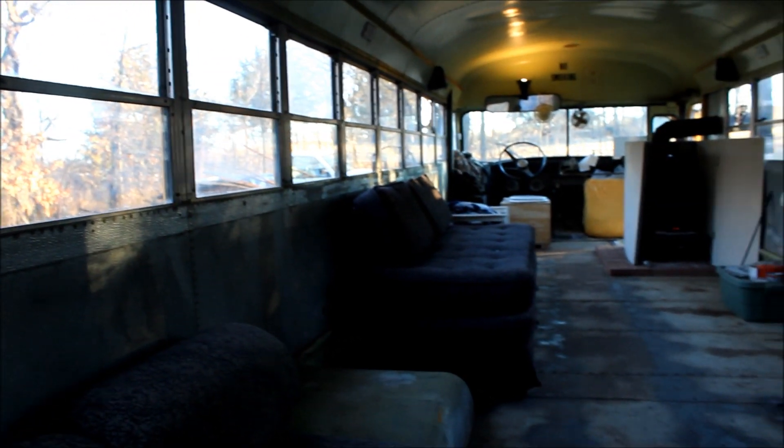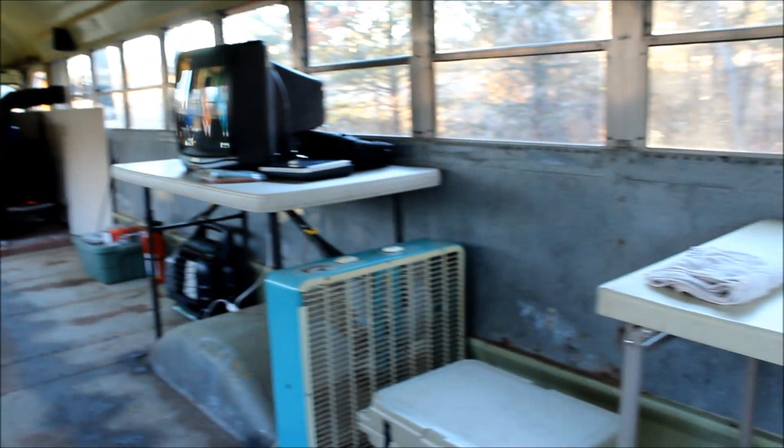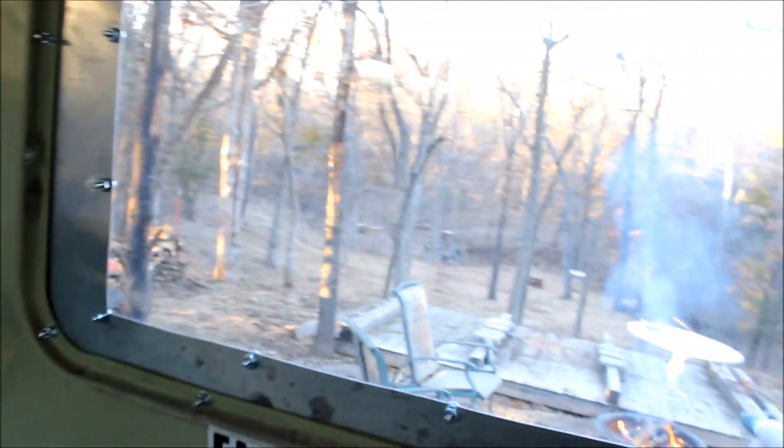We've got a little cooking area back here. You can see with all the windows open, you have a great 360-degree view of all the woods around us. That's really nice sitting out here and watching the animals. You can see out the back down towards the deer feeder where the deer come and eat in the evening.